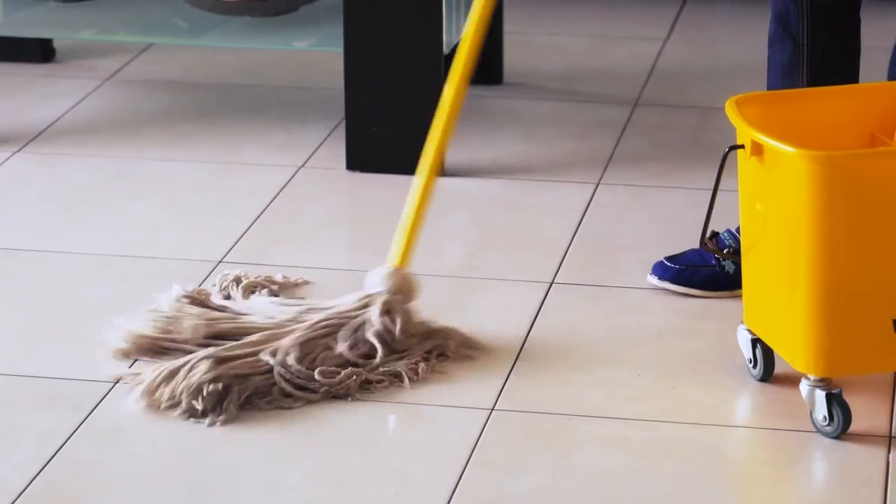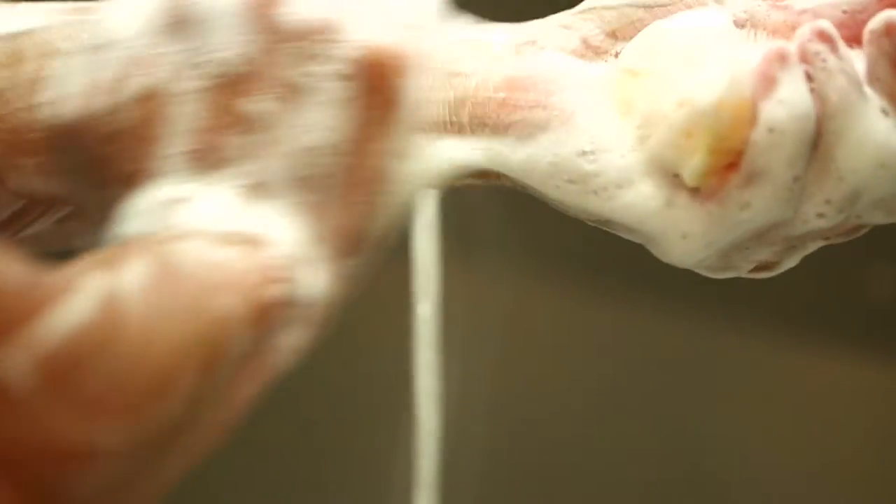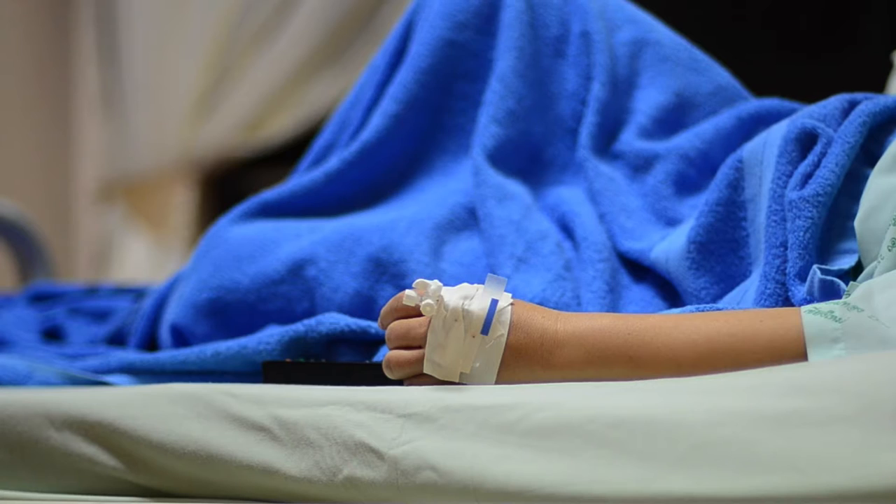For decades we have focused on hand hygiene and hard surfaces as really the cornerstone of what we do to prevent infections in hospitals. We've moved beyond the low hanging fruit, as they say, and we need to start to think about a lot of these other things that patients come in contact with intimately when they are in the hospital. Soft surfaces are literally the boundary between the patient and the hospital environment. So patients are always touching the soft surface — they're wearing a gown or they have a sheet over them and they're lying on a bed.